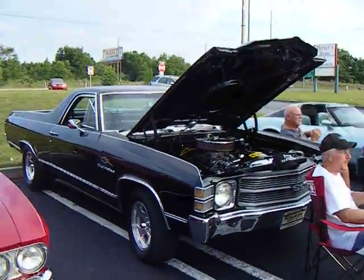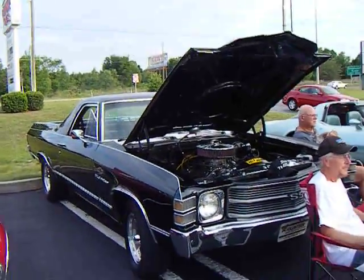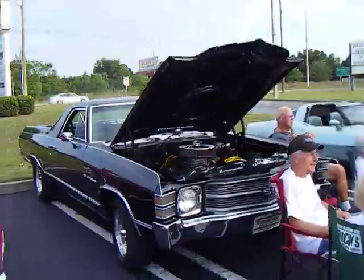El Camino — car slash pickup truck. These things run fast. '71 El Camino. Nice.